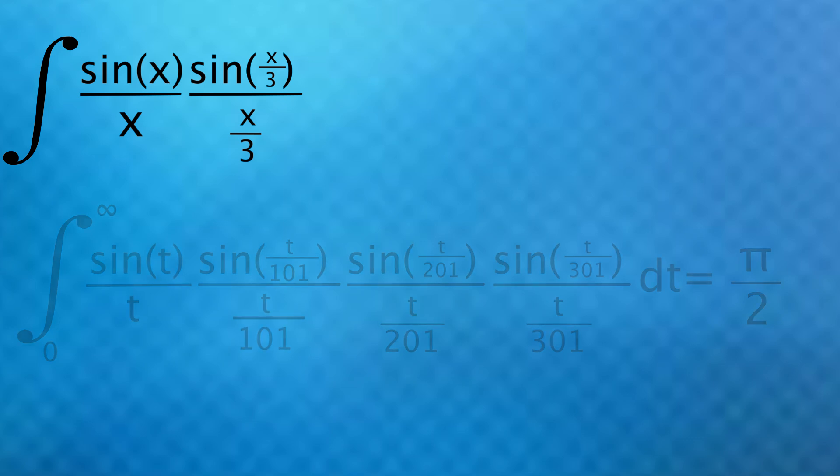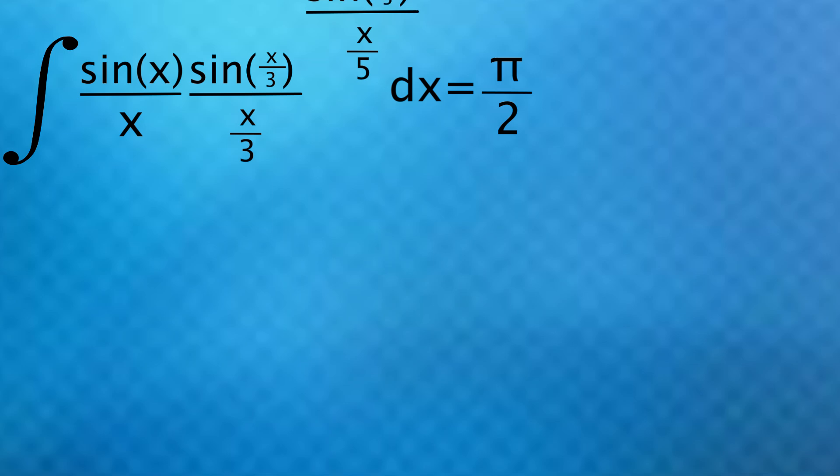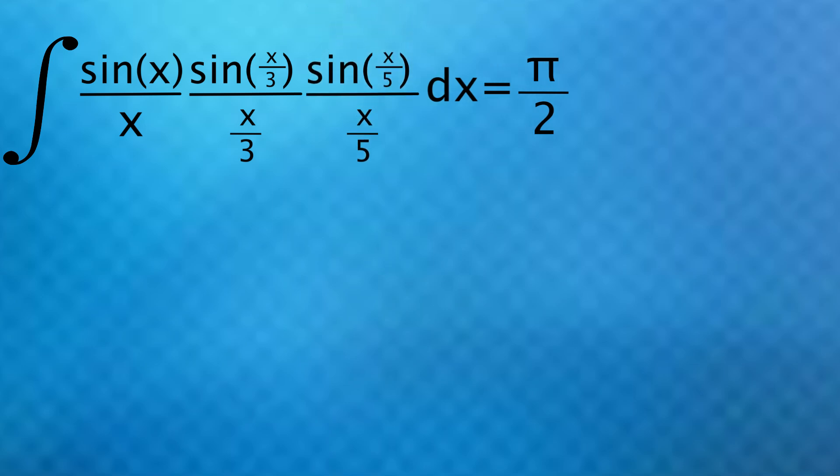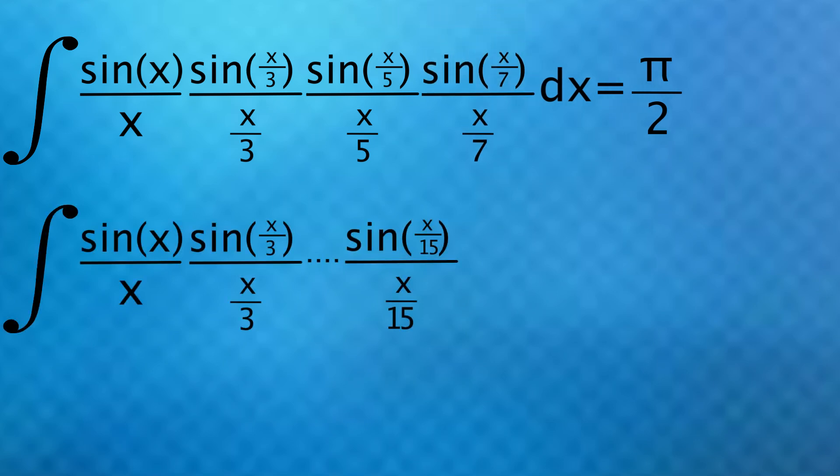Here's the start of another integral pattern that doesn't break quite as far down the line. This integral also equals pi over 2. If we add another term with sine of x over 5, divided by x over 5, it still equals pi over 2. And the same with x over 7. If we continue the pattern, it fails at x over 15, where the answer is pi over 2 minus 2.31 times 10 to the minus 11. So the pattern breaks, but by such a small amount. For anyone who wants the proofs to these, I'll provide links below because they are pretty involved, but hopefully you're seeing the moral of the story.